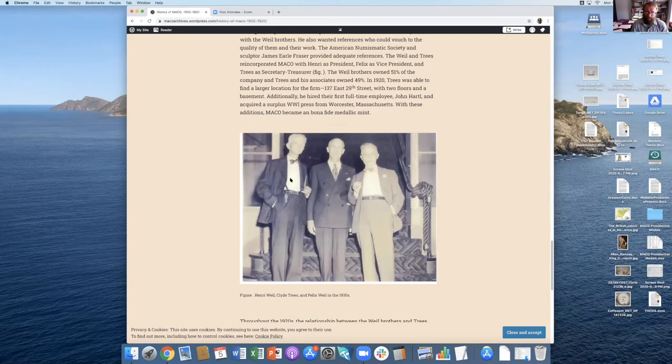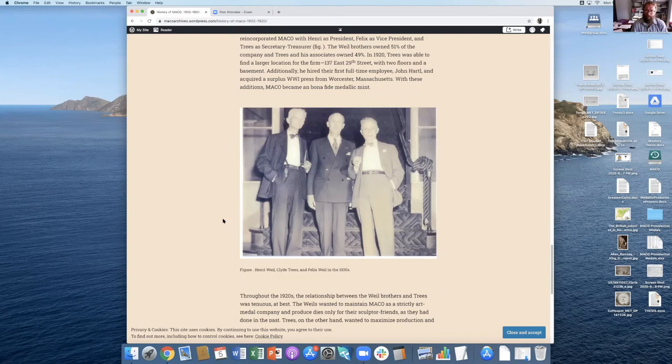Here is Henry Weil, Felix Weil on the right, and Clyde Trees. Clyde Trees was really key in making the Medallic Art Company grow in 1919 and 1920 and beyond. Without Clyde Trees, Mako probably would still never have struck any medals, as the Weil brothers were intent on maintaining just the die reduction company. Clyde Trees really expanded on that and started to get commissions from outside sources, and is the person who made Mako into one of the more important medallic art companies in the United States.